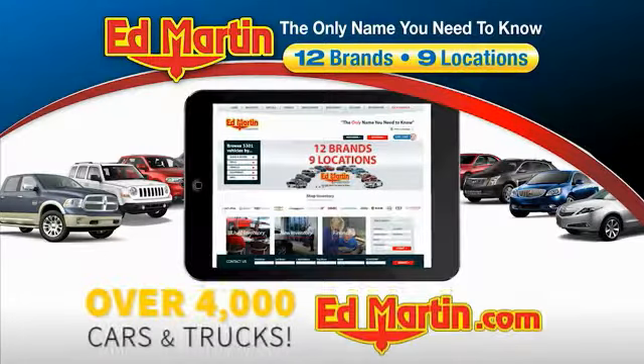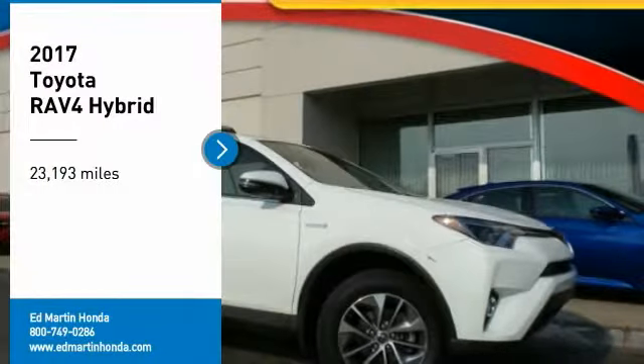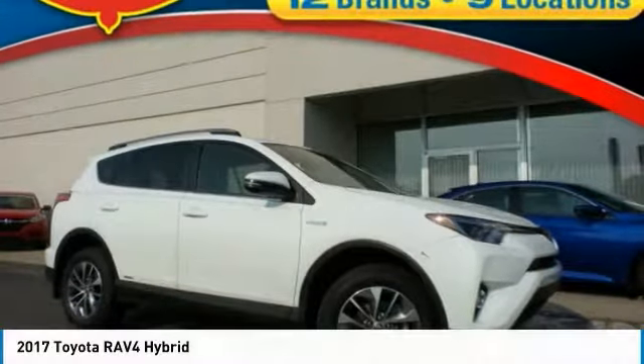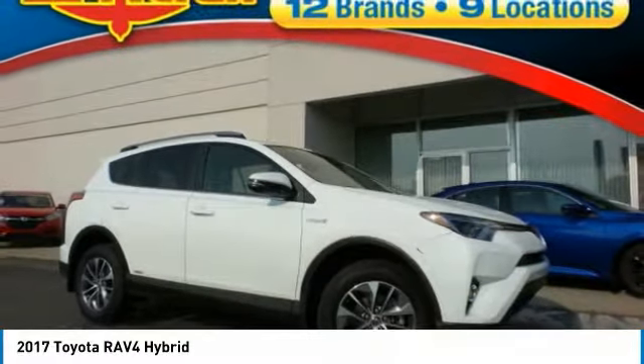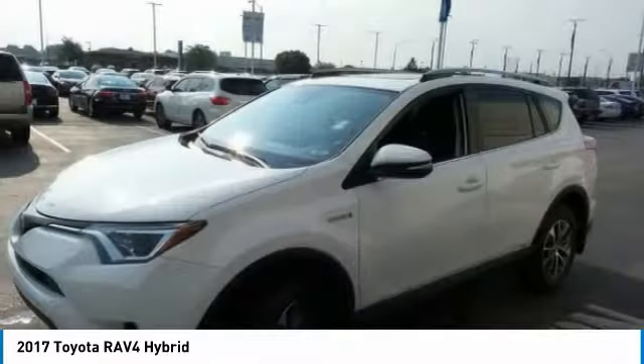You can also shop over 4,000 more cars and trucks online at edmartin.com. Don't miss this vehicle. Make a great choice today with this must-have ride. Learn more about this vehicle by contacting the dealership today and complete your driving dreams.